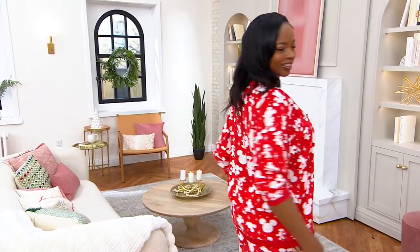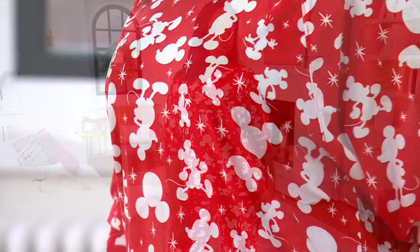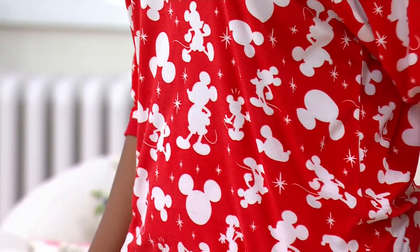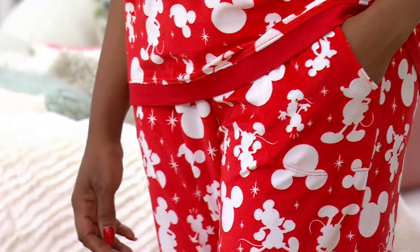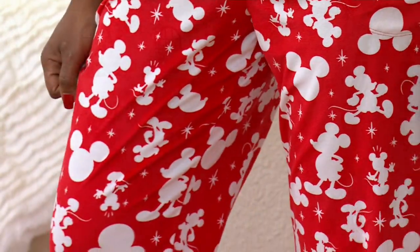The top has some cute details as well. I love that there's ribbing around the neckline, giving a super sporty crew neck style. You get ribbing also on the sleeve, but we've done it with a raglan sleeve — meaning a lot of comfort through your shoulder area. You're not going to feel any seams while you're sleeping. It's very comfortable.